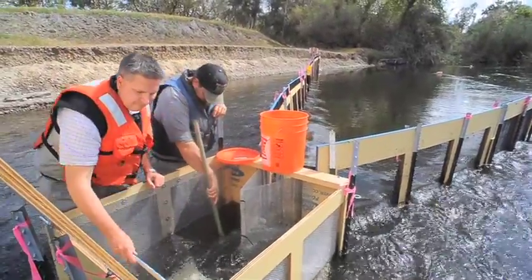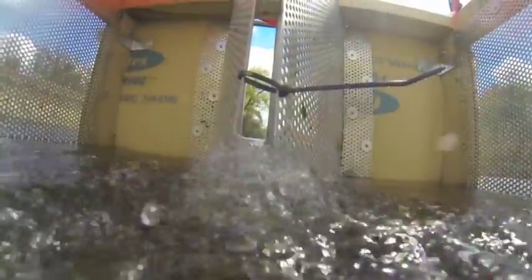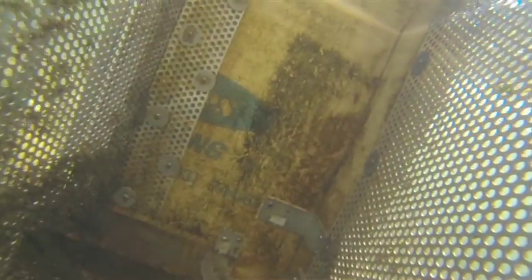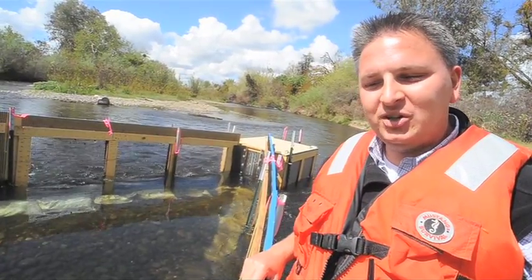This is a fish weir, and behind me we see a fish collection box. Fish that are moving downstream encounter the weir and are directed into this collection box. This collection box is checked once a day, and then these fish are assisted downstream in a truck transport tank and then released to carry on their migratory activities downstream and hopefully to come back a future day.